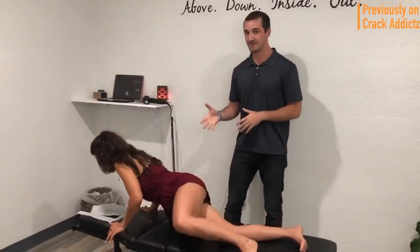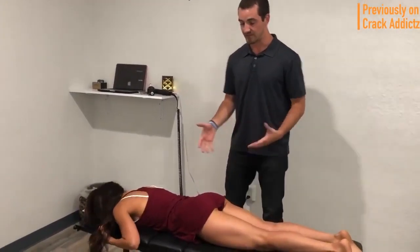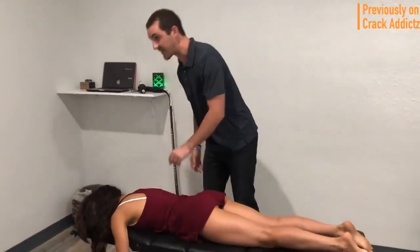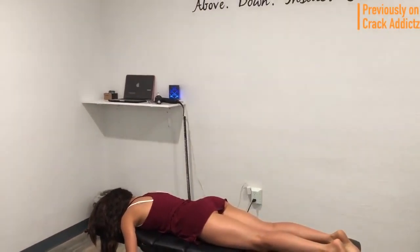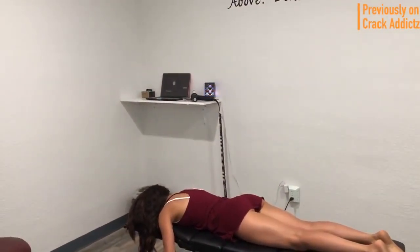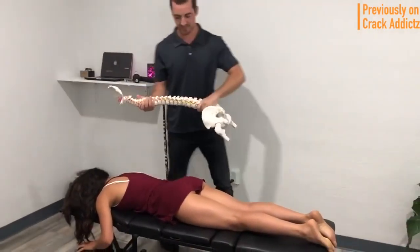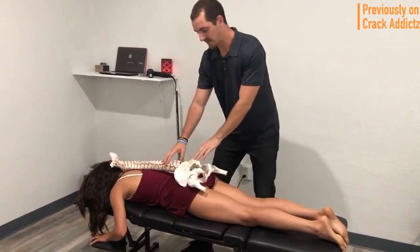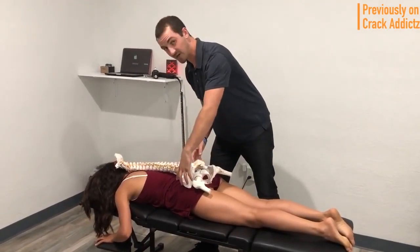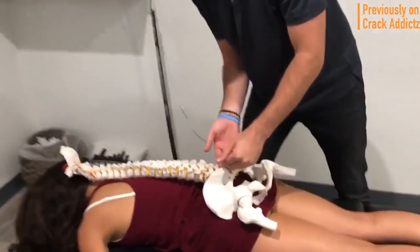What is going on everyone, welcome back to the Crack Addicts YouTube channel, home to chiropractic media. In today's video we've got another big chiropractic adjustment video featuring lots of chiropractors — all your favorite ones. All of the links to the chiropractors will be in the description to their channel if you want to check them out or contact them for treatment.